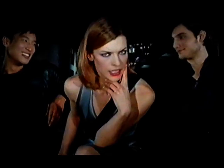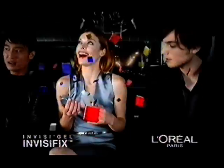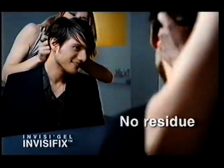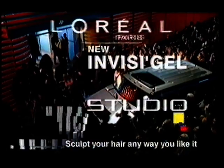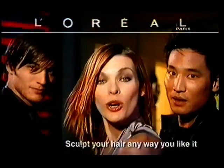Want lasting style that isn't stuck? New studio line Invisigel from L'Oreal Paris. Ultra melting texture glides instantly through your hair. Invisifix technology — doesn't stick, long lasting hold, no residue. Go out styled, not stuck. New studio line Invisigel from L'Oreal Paris. Because you're worth it.